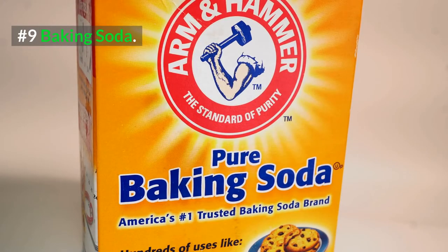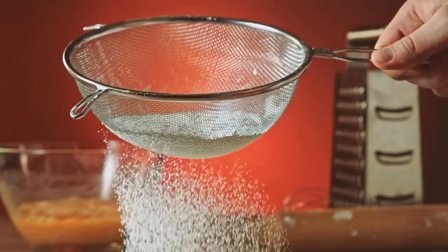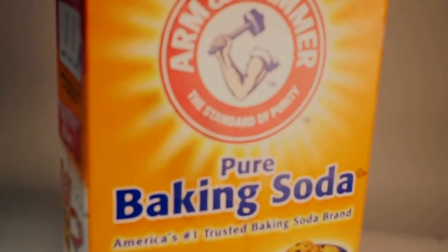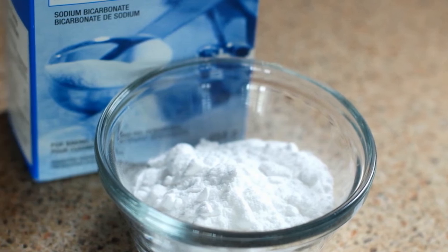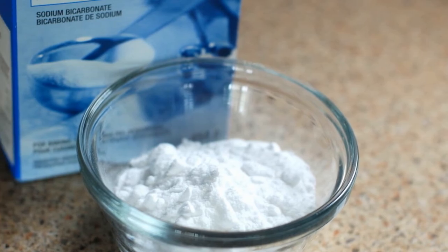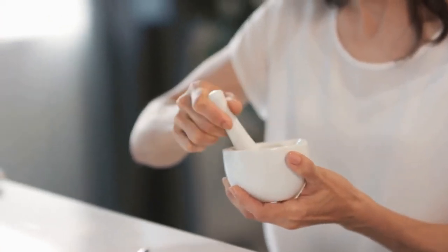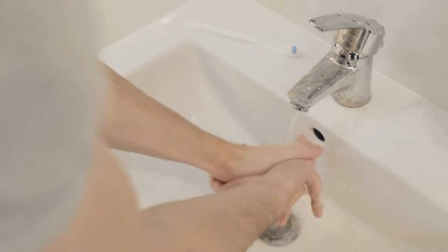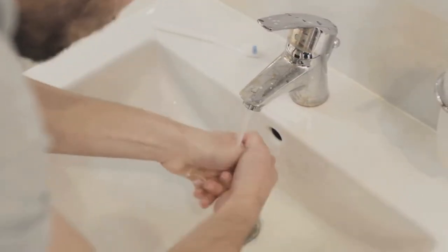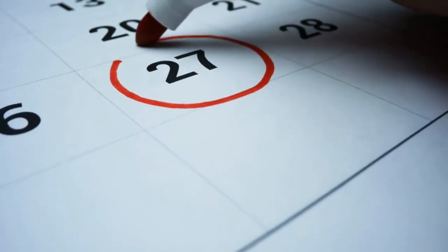Number 9: Baking Soda. Baking soda plays a very big role in treating a chafing rash. It's alkaline in nature and helps restore your skin's pH and accelerates healing. It's also a natural antiseptic that can help prevent further skin infections. For this remedy, you're going to need 2 teaspoons of baking soda and some water. Mix them together to form a thick paste, apply it to your chafing rash, and leave it on for 20 to 30 minutes before rinsing off with warm water. You can do this multiple times daily or a few times over the course of a week.